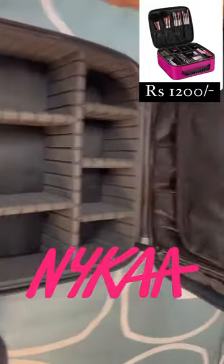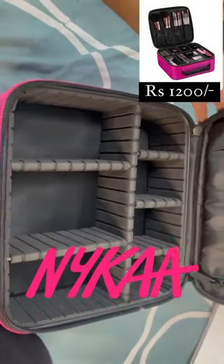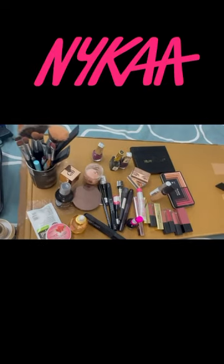Hello everyone, today I am introducing my new makeup kit by Bronzel Professional that I bought from Nykaa, worth rupees 1200.